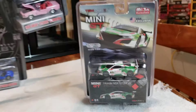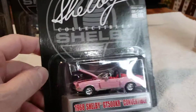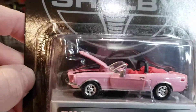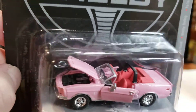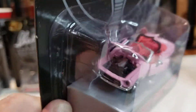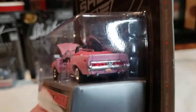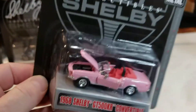And I got this Shelby Collectible — '68 Shelby GT500KR Convertible. Pink. I don't know why it's pink, but it came with the set. I didn't just pick the car; it came with the set.